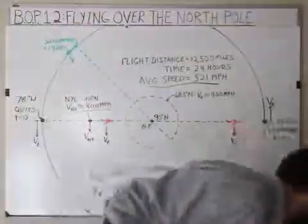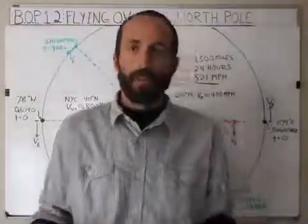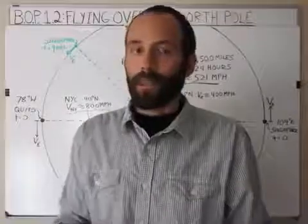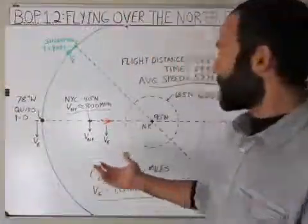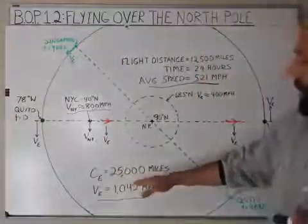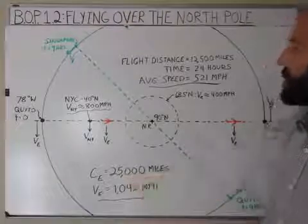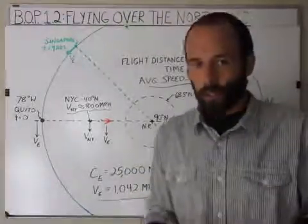When a plane is sitting on the runway, it's moving with the Earth. In the heliocentric model, if the Earth is rotating about its axis, we're all moving at different speeds based on how far we are from the equator. At the equator, the circumference is 25,000 miles — we're keeping it simple — and the Earth makes one rotation in 24 hours.